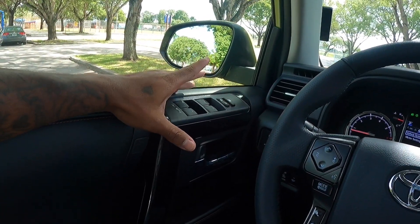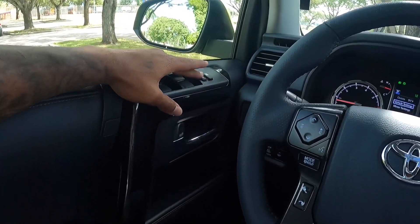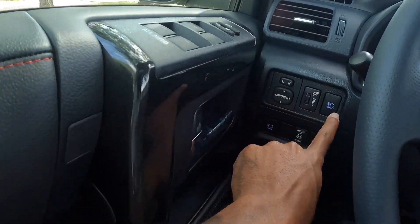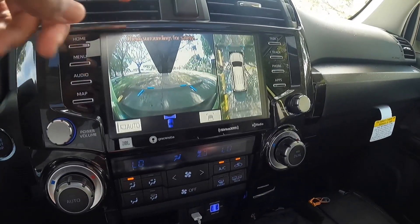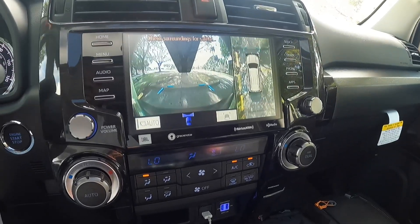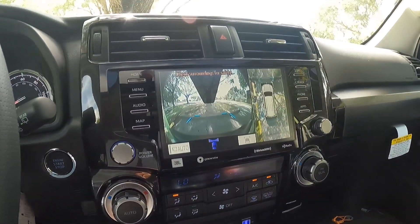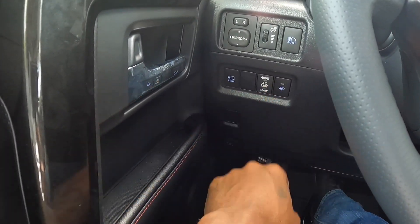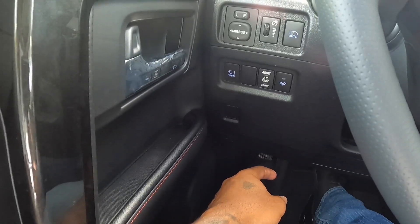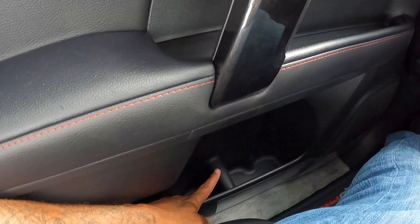There are lock controls, mirror controls, a demo switch, and an automatic high beam switch. Pressing this button lets you look at the front camera with a top-down 360-degree view, showing where you're pointing the front tires. There is a 400-watt converter for the cargo area that you can toggle on and off. There's also a hood latch, more storage, a chrome-accented door handle, and additional storage at the lower part of the door pocket.